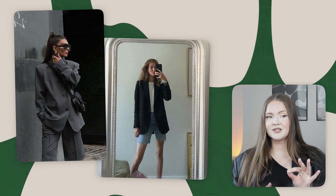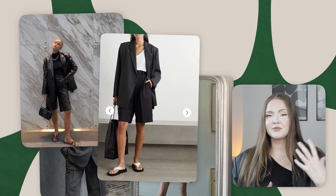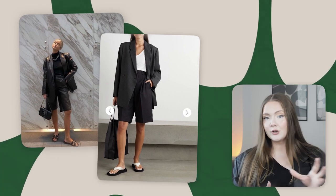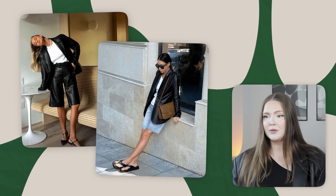Bermudas are my top favorite alternative to mini shorts for summer, and it would be so nice to bring them into fall too. Pair them with loafers for a preppy vibe, or even with knee-high boots to create an elongated silhouette. For fall, especially leather bermudas, they can be a nice alternative to skirts — and if you're tired of just jeans and pants, they're a great way to spice up your wardrobe.